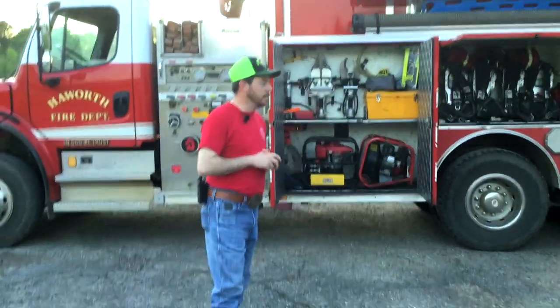I've been on this department since I was 16 years old and it's a joy every time to go out and help the community and give back to the community that's given so much to me. At this time I want to introduce a good friend of mine and show you a little bit about the equipment that we use. His name is Miles Emerson.